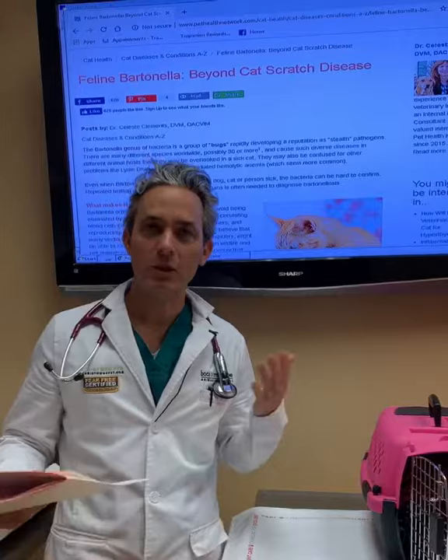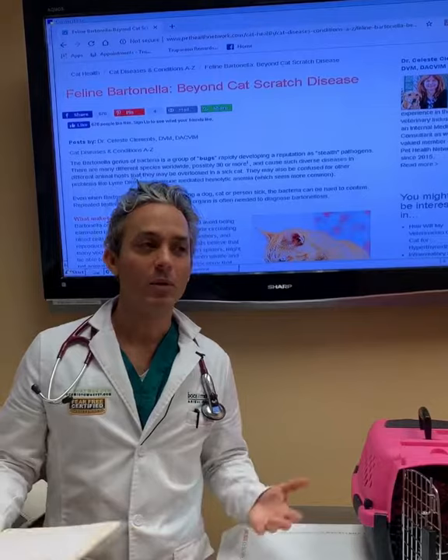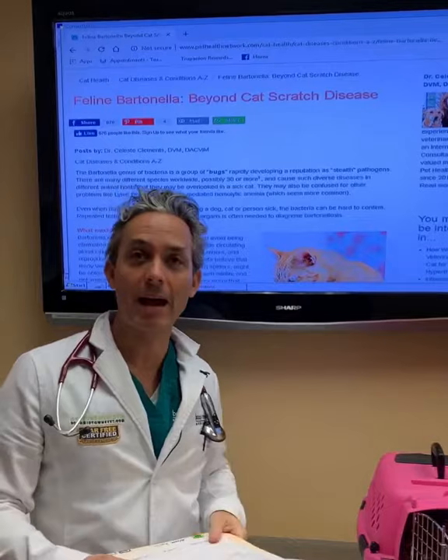Today we're going to share the story of a very adorable kitten that came in just about a week ago with a fever. We weren't sure what was going on with her, but we knew that she had a fever, and we sent out a blood test. The blood test screened for all these different types of organisms that can cause fevers in cats, and lo and behold we got a positive result for what is called feline Bartonella, which is also called cat scratch fever.